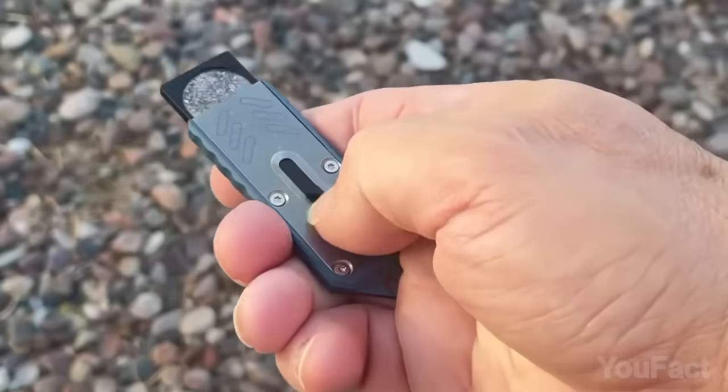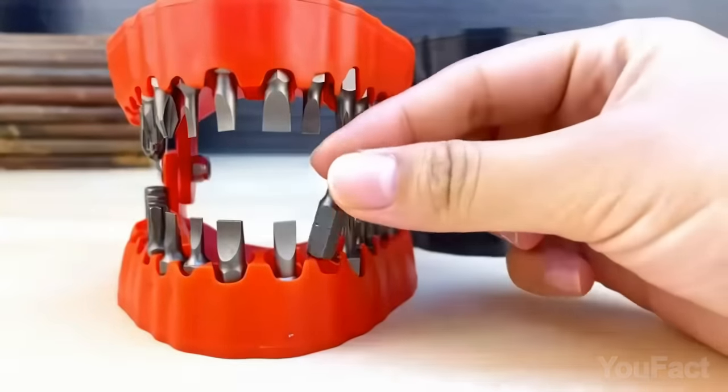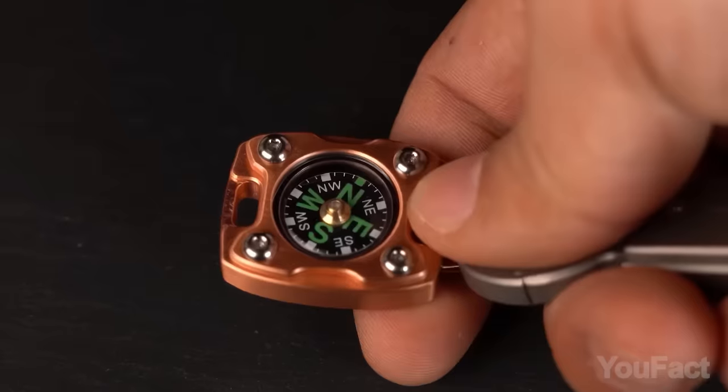Gadget enthusiasts and style-conscious gentlemen, it's another episode of U-Fact Marvels, where we uncover the latest and greatest gadgets and accessories designed to elevate your tech-savvy and dapper lifestyle.